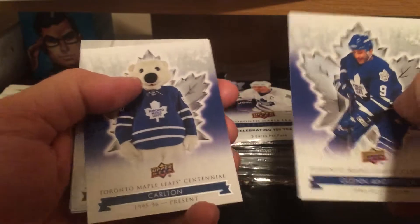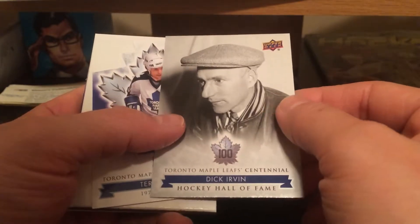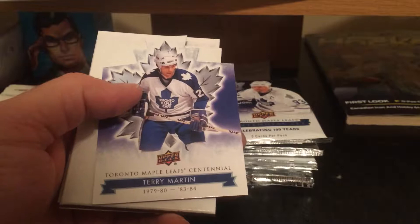Good bang for your buck, as I said before. The little card shop I go to has been saying that a lot of big hits have been found out of their store. Dick Irvin short print. Terry Martin die cut.